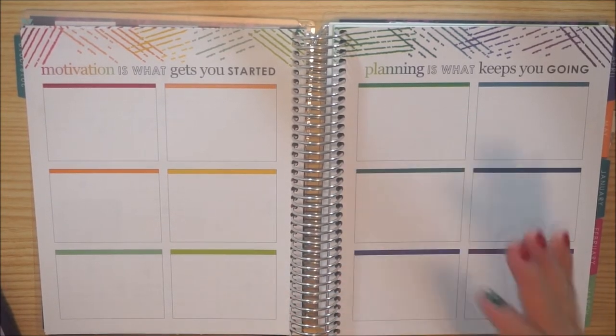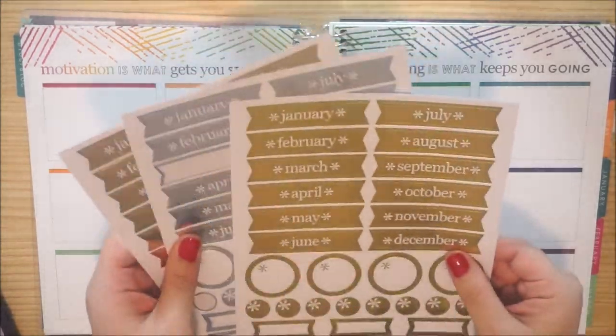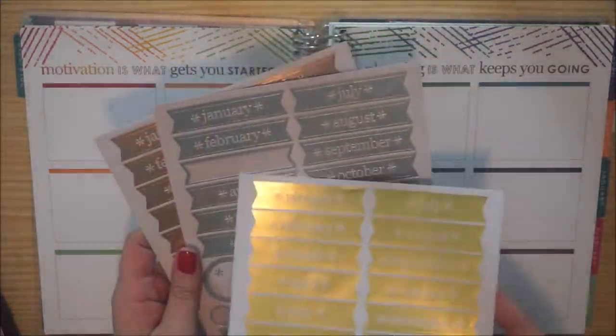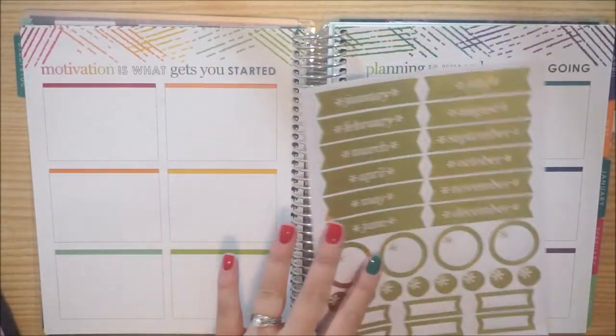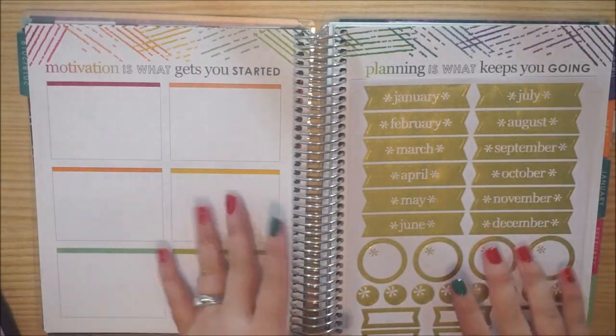I'm going to go ahead and use these Erin Condren cheat sheets here. I really wanted to use the silver, but there's no March, so I'm probably just going to use the gold. I'm going to place those at the top of the boxes.